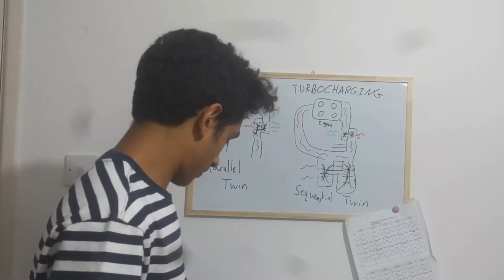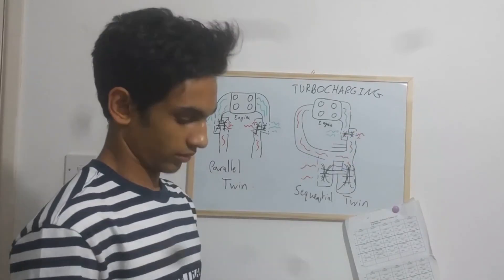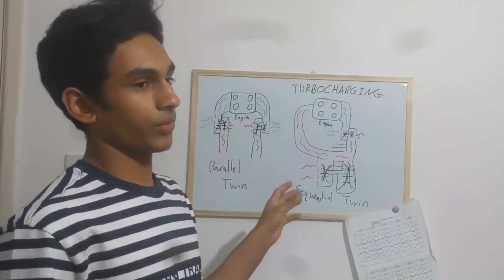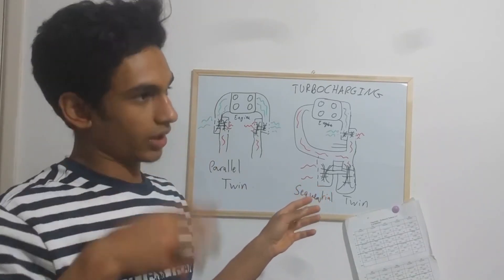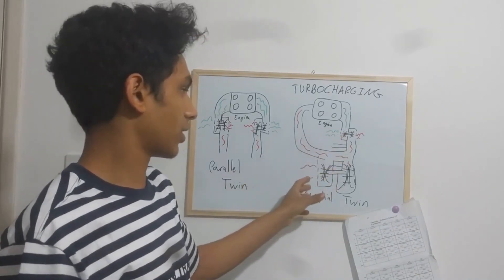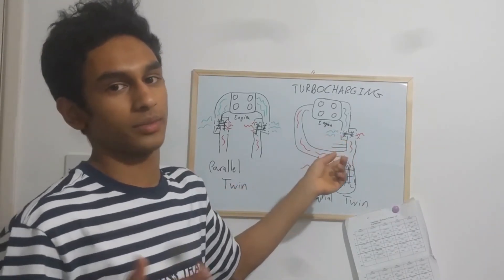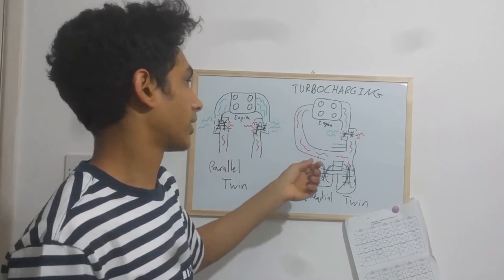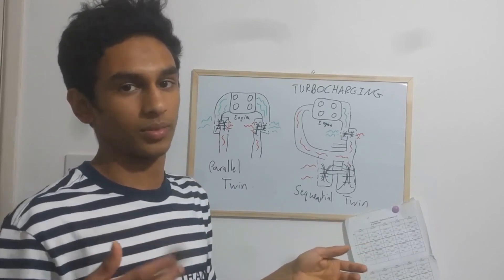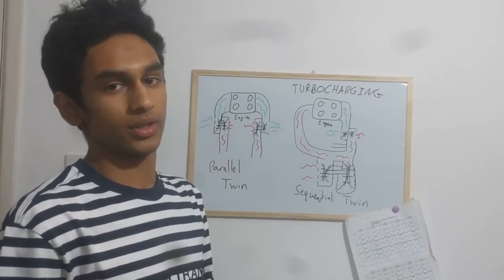This overcomes the issue of turbo lag. When starting the car at low RPM, you don't have to wait for the big turbocharger to spool up — you only have to wait for the smaller one, which spools up much more quickly. You still get the benefit of turbocharging, and at higher RPM, the second turbine starts to spin and takes over.